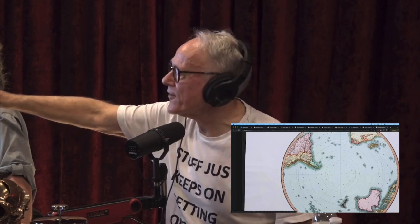It just shows a hole where Antarctica is, because it was an honest map. Nobody had found it by then.